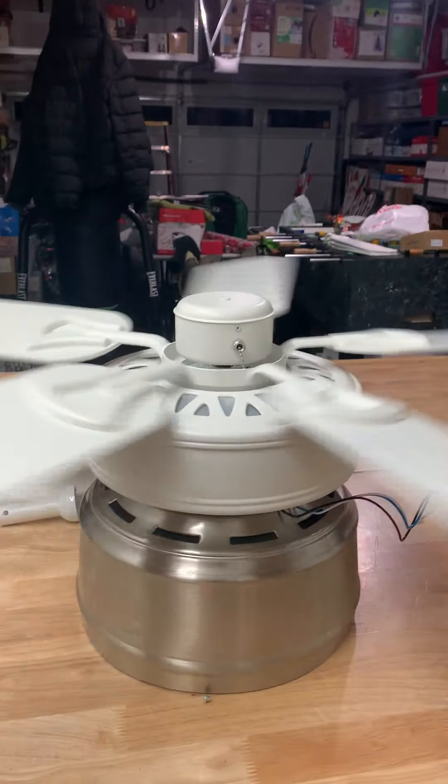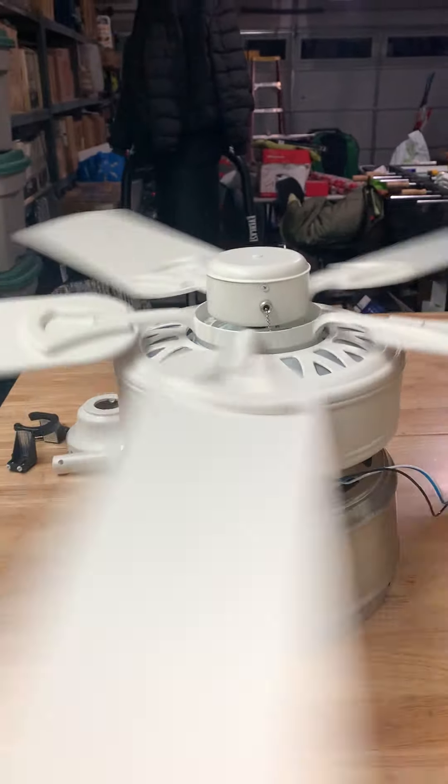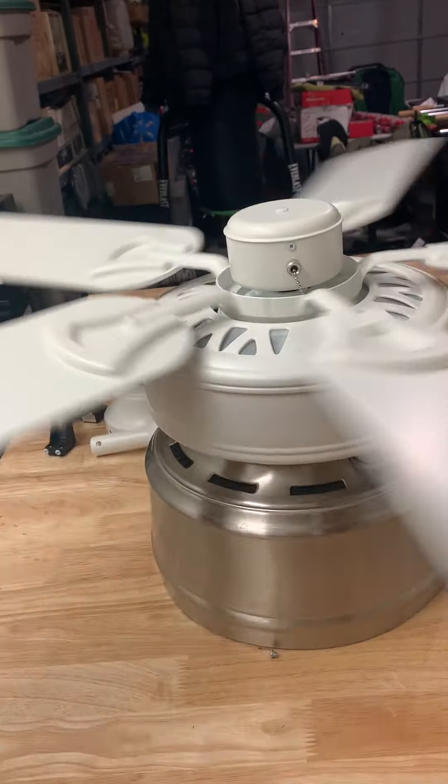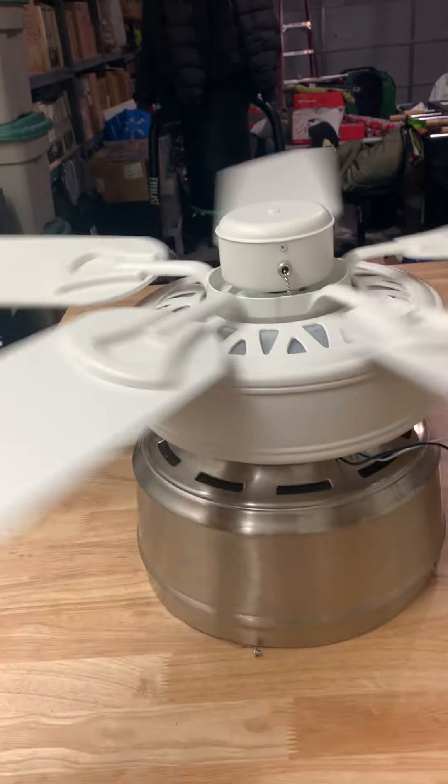I like this kind of fan. I have a soft spot for these classics, classic styles. I kind of like them for designing stuff.